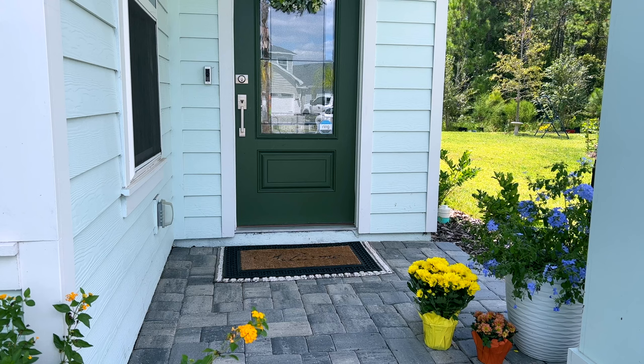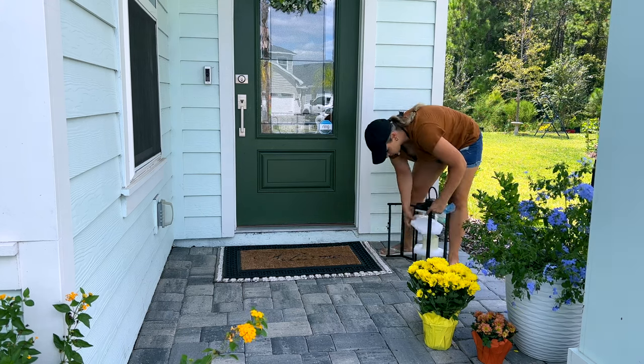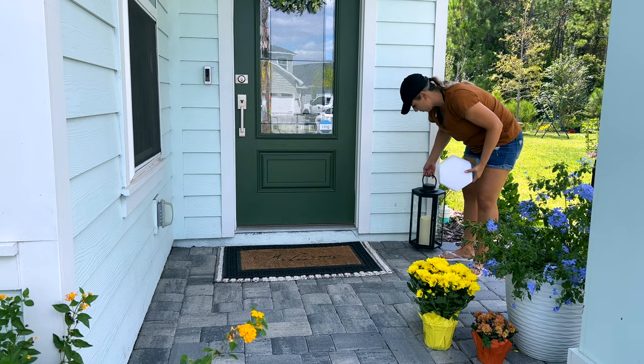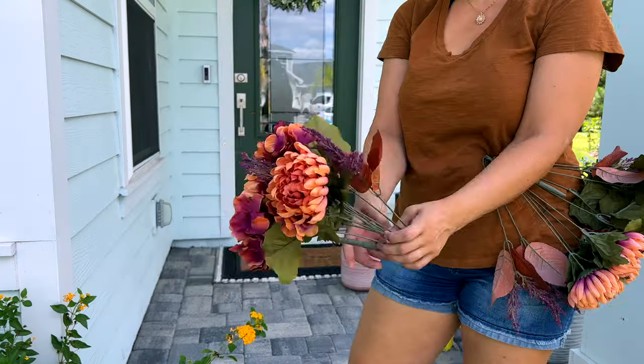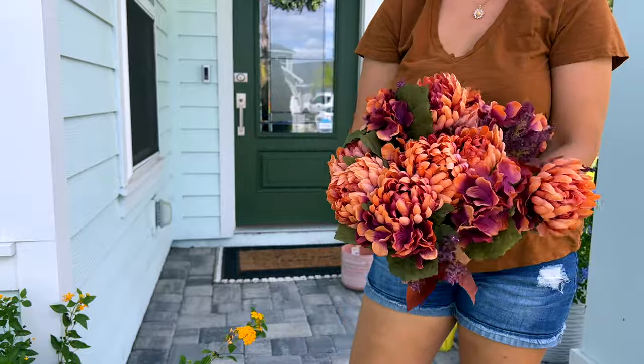I'll leave a link for the lantern I'm using down below — it's solar-powered and I really like the large size of it and the way the candle lights up and glows at night. It's really fairly heavy and stable, which is another plus for being outside.